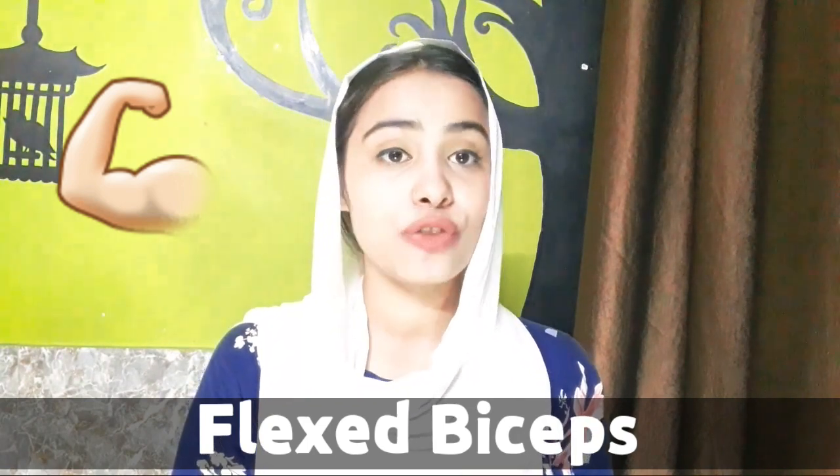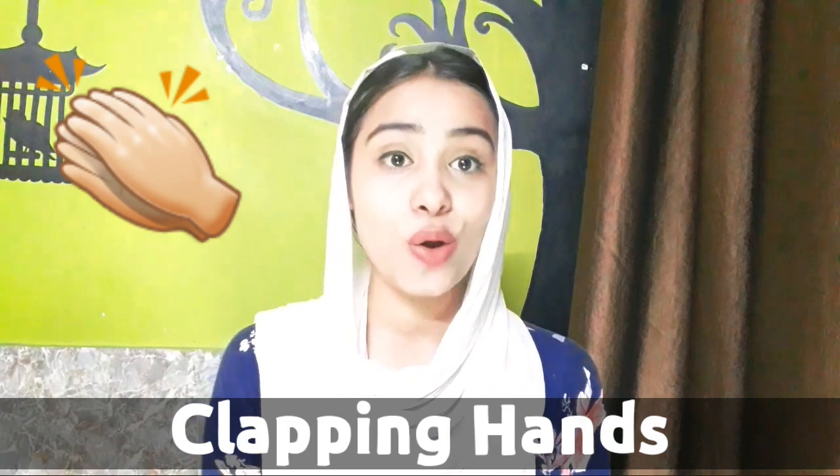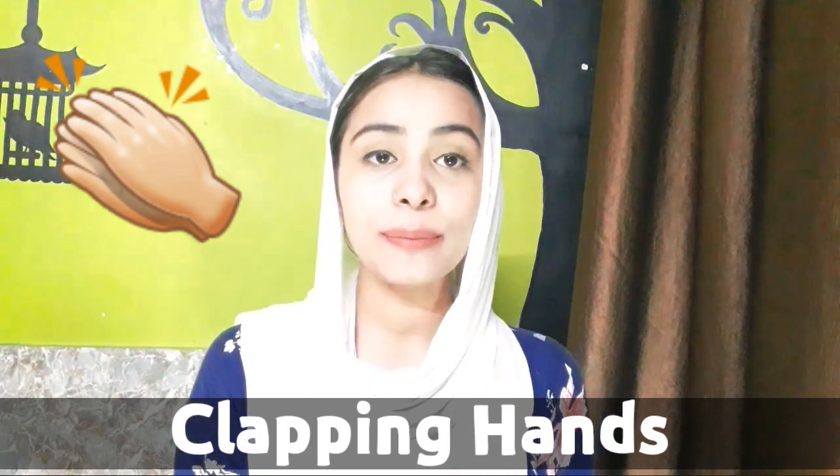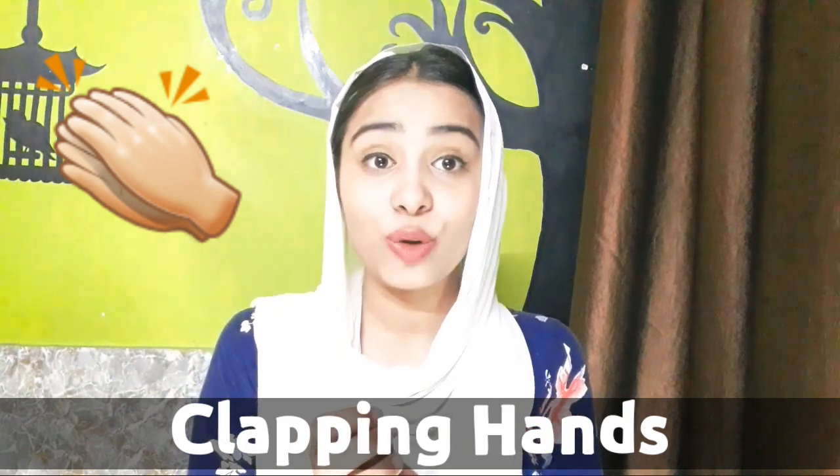Number seven is clapping hand emoji. You can generally call it applause emoji. It doesn't necessarily mean that you are saying good or congratulations to someone — it is a type of clap, but not always used in that celebratory sense.